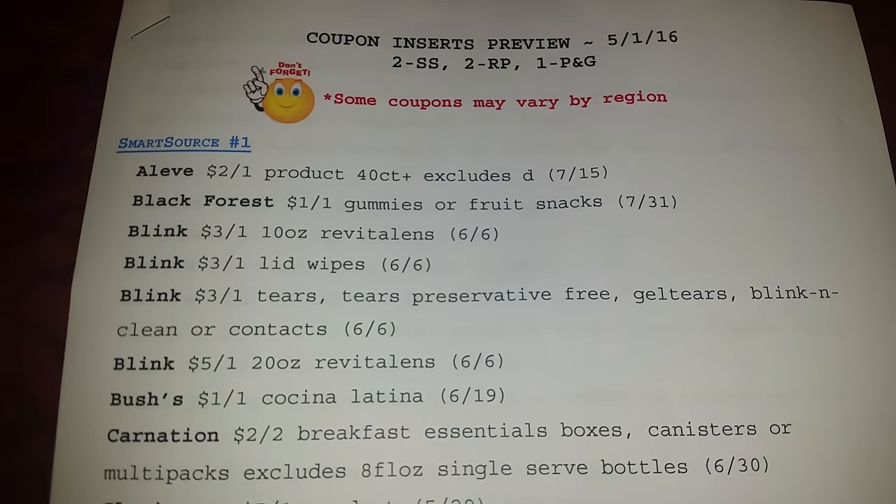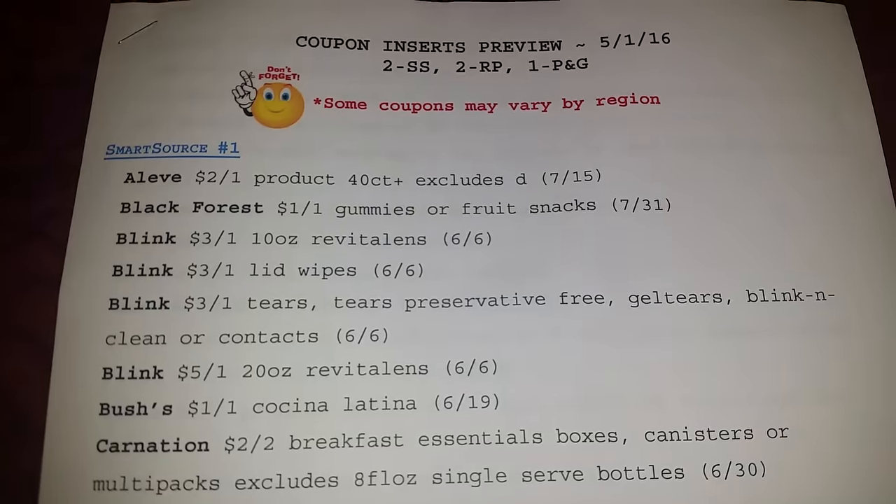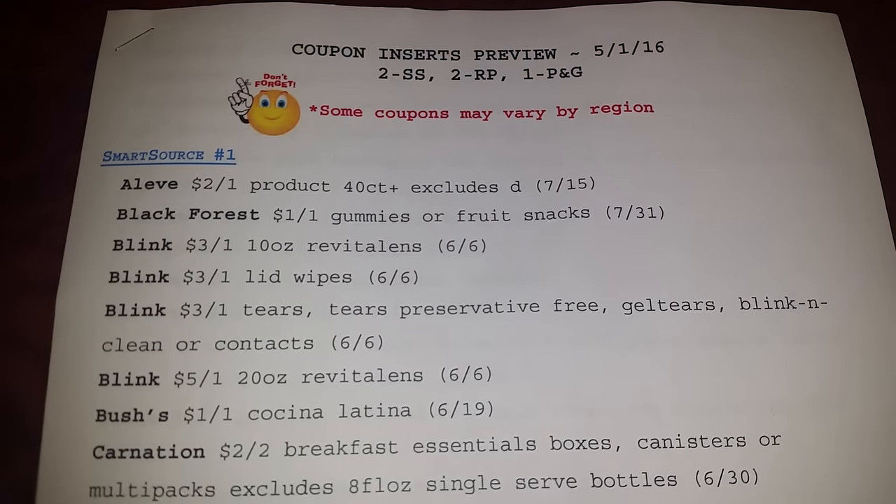Hello, this is Nutter and welcome to my channel. I am here with the Coupon Inserts Preview for May 1st, 2016.